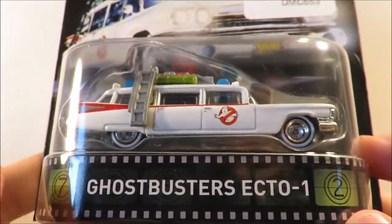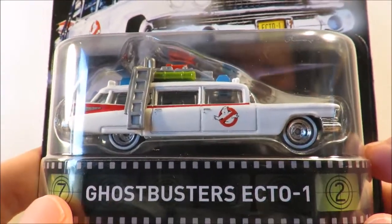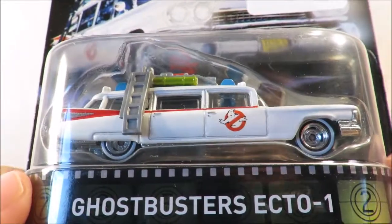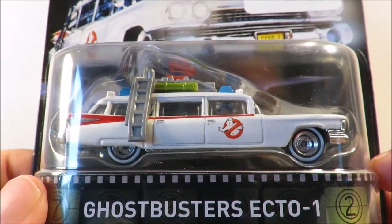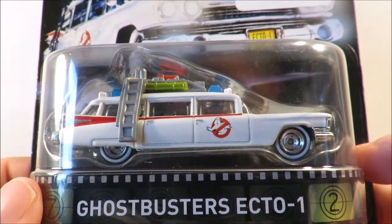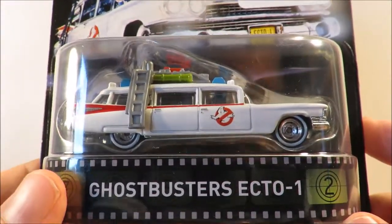I also managed to pick up a set for Spanky Mark 72 — so Spanky Mark 72, if you're watching, this will be added to the parcel I'm setting up for you, which is at the moment filled with retro entertainment cars, a whole bunch that you needed since my last parcel.